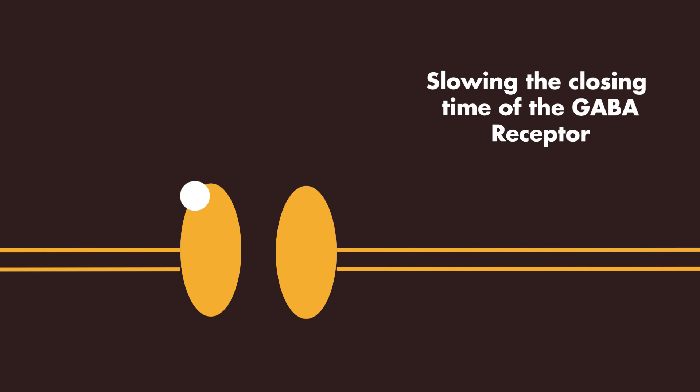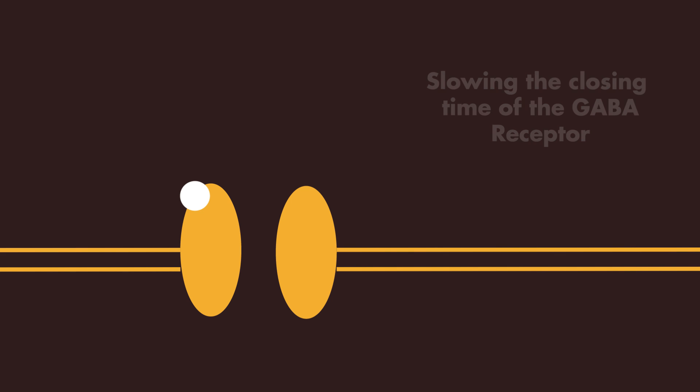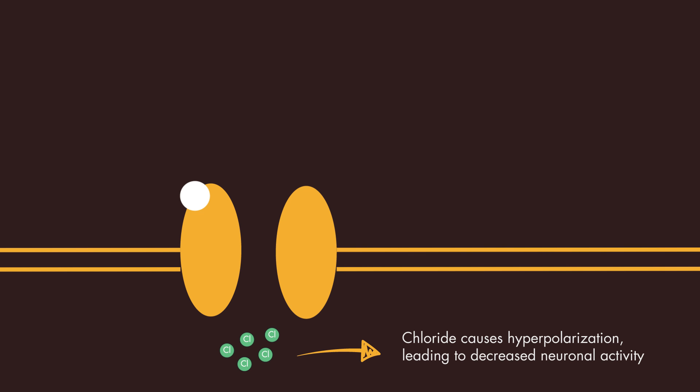Propofol causes global CNS depression through agonism of GABA-A receptors. It works by potentiating the effects of the neuroinhibitory GABA transmitter by slowing the closing time of the GABA receptor. By slowing the closing time of this receptor, you get a longer flux of chloride across the channel, which leads to decreased neuronal activity and CNS depression.